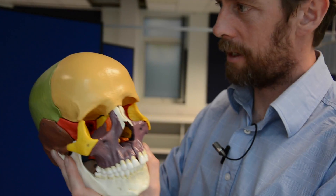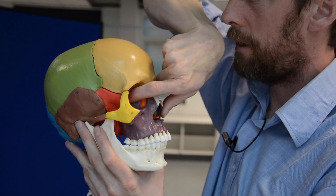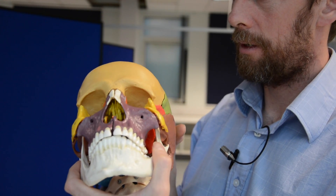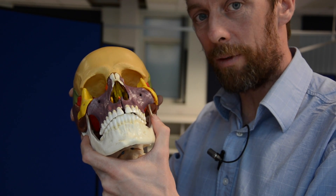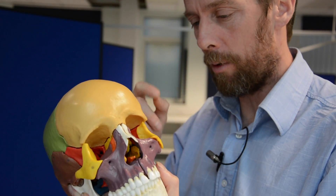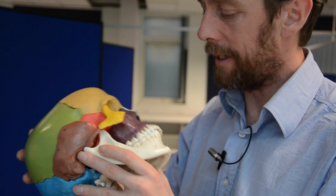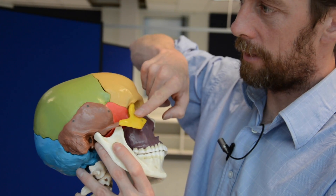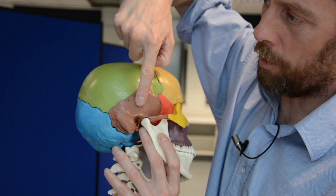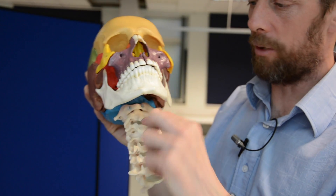The yellow bone in the roof of the nose is the ethmoid bone - an important bone. The other side of that ethmoid bone is the brain - well, the meninges and the brain. Also visible here: this is the zygoma, this is the sphenoid bone, this is the temporal bone, this is the parietal bone, and this is the occipital bone. Down here we've got the hyoid bone.